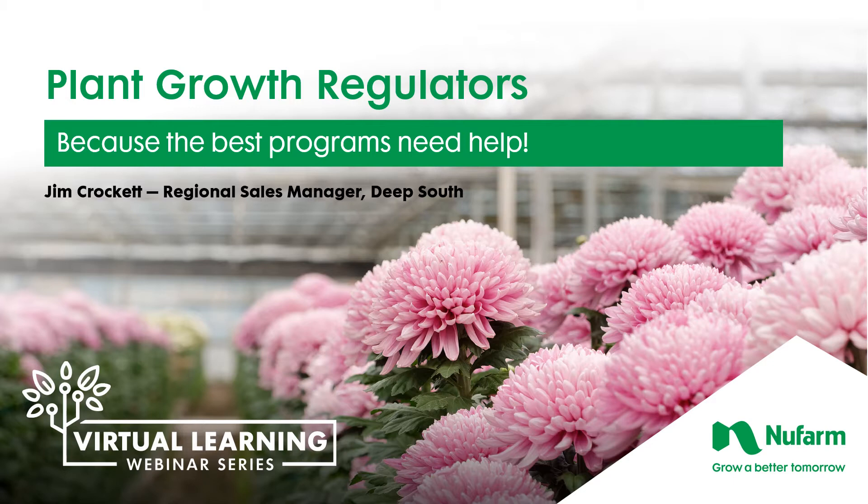Everybody needs a little help sometimes, even though your cultural practices might be absolutely perfect. The weather will impact you, and sales will impact you too. If sales slow down, then you have to hold crops longer than you want to. So this is a discussion about the plant growth regulators that are registered for use in greenhouse and nursery production, and how best to use these products to help you achieve your goals.